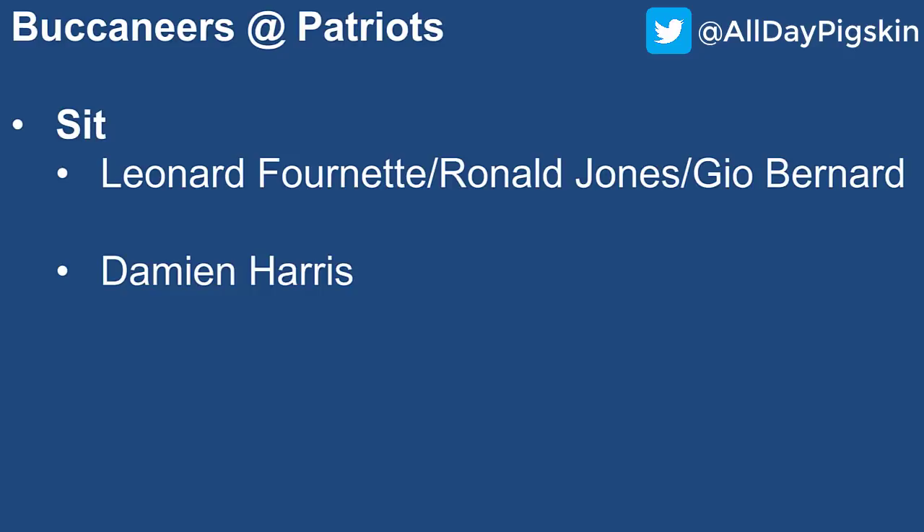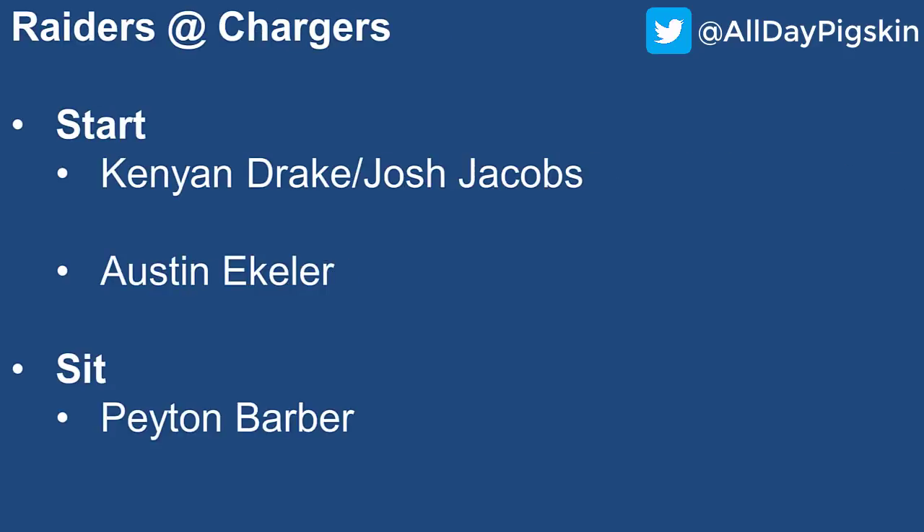Buccaneers at the Patriots: I'm sitting absolutely everybody. No thanks to Leonard Fournette, Ronald Jones, or Giovanni Bernard — even though Bernard had a big week versus the Rams, he's banged up and not certain to play. The Bucs continue not to commit 100% to either Jones or Fournette, even though Fournette has more opportunities. The Patriots' defense is stingy enough that I don't think either would have a big outing. This is Tom Brady's revenge game — I'm not looking at the running backs here. For the Patriots, with James White banged up and likely out, Damian Harris is the main option, but versus the Buccaneers' defense that's stopped everyone at running back — no thank you.